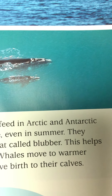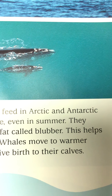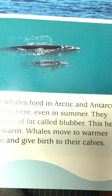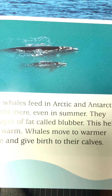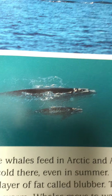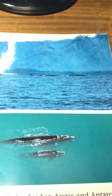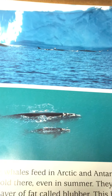Most large whales feed in the Arctic and Antarctic waters — it's cold there even in summer. They have thick layers of fat called blubber, which helps keep them warm. Whales move to warmer waters to mate and to give birth to their calves. So here is another great whale there swimming along with its little calf, and here they are up in the Arctic waters by the huge mountains of ice and sea.